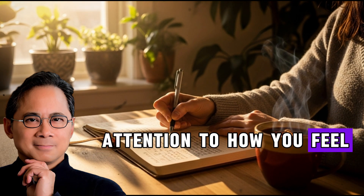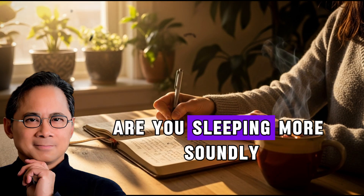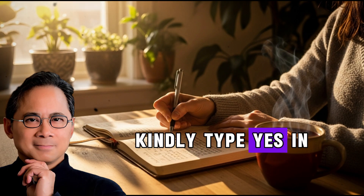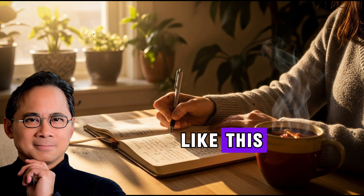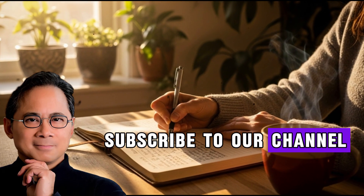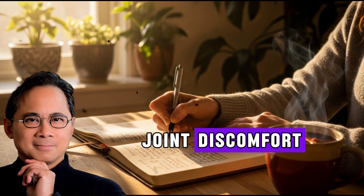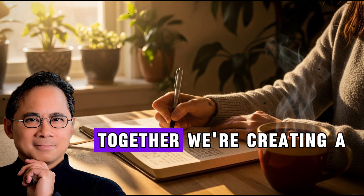Pay attention to how you feel. Do you wake up with less stiffness? Do your joints feel more comfortable? Is your post-workout soreness less intense? Are you sleeping more soundly? Remember that managing chronic inflammation takes time and consistency. If this video provided valuable insights into natural inflammation management, kindly type 'yes' in the comments. Make sure you've hit that like button and subscribe to our channel so you never miss our upcoming videos on natural health, nutrition science, and functional medicine approaches to wellness. Share this video with anyone who struggles with inflammation, joint discomfort, or simply wants to optimize their health naturally.